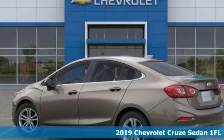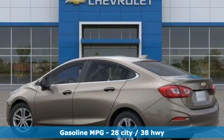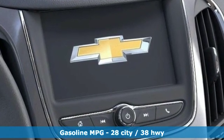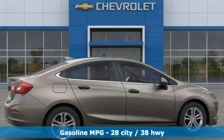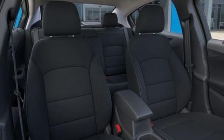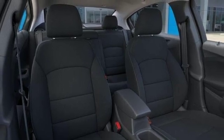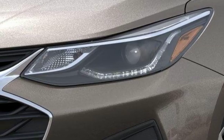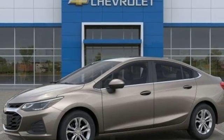It boasts an impressive list of features like these: streaming audio, power heated mirrors, front heated bucket seats, rear parking sensors, smartphone wireless charging, air conditioning, power sliding sunroof, gas pressurized shocks, and intercooled turbo inline four-cylinder engine.